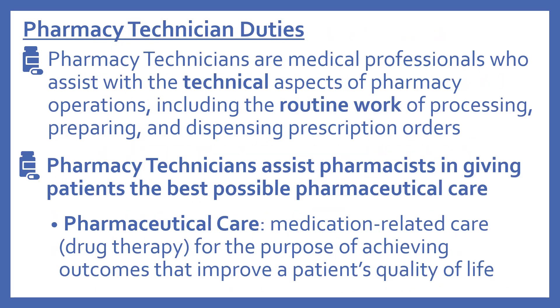Now we'll look more specifically at pharmacy technician duties. Pharmacy technicians are medical professionals who assist with the technical aspects of pharmacy operations, including the routine work of processing, preparing, and dispensing prescription orders. Pharmacy technicians assist pharmacists in giving patients the best possible pharmaceutical care. Pharmaceutical care is medication-related care or drug therapy for the purpose of achieving outcomes that improve a patient's quality of life.